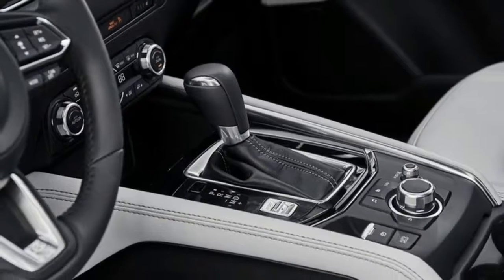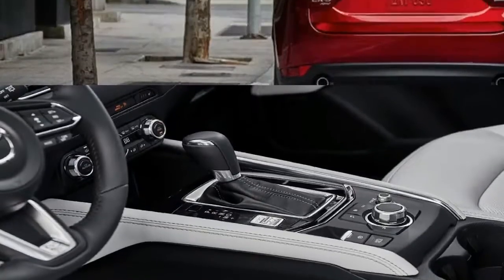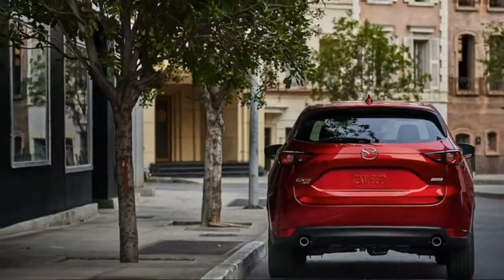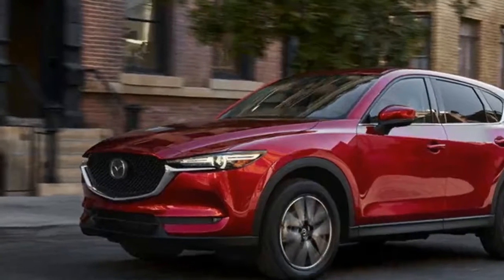Down below, the air dam is about the same size but is accented by the body cladding that covers the bottom of the fascia. This cladding enhances the sporty appearance of the CX-5, giving it the appearance of having a front spoiler of sorts. Rounding off the front are the new thinner and wider fog lights that you quite simply can't miss when comparing the new and outgoing model.